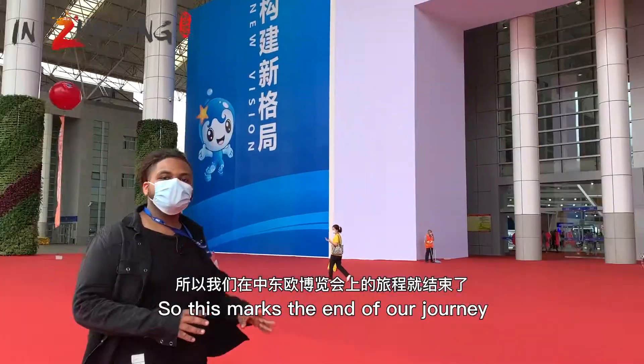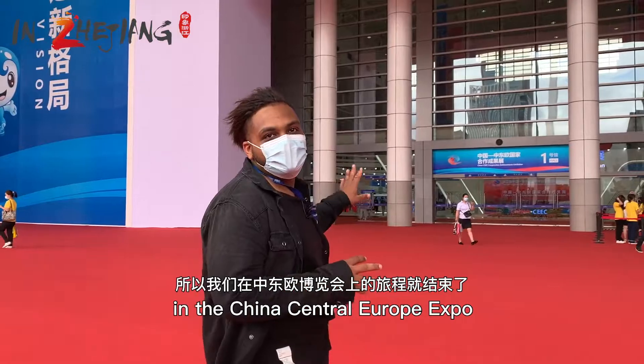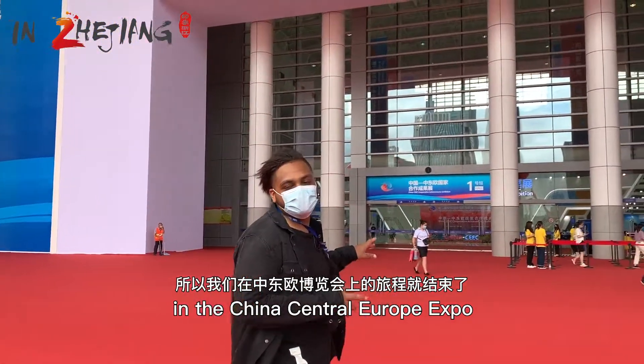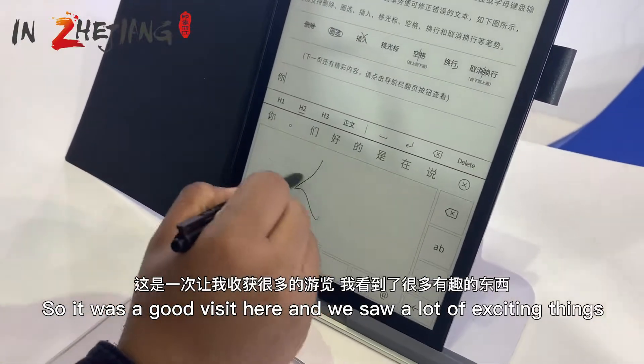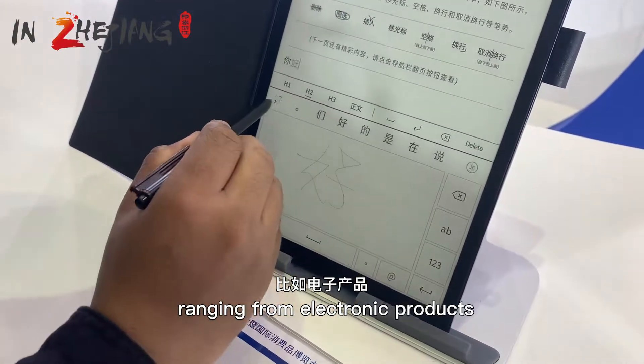So this marks the end of our journey at the China-Central Europe Expo. It was a good visit and we saw a lot of exciting things ranging from electronic products.